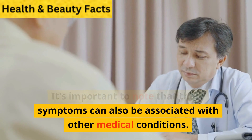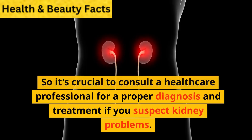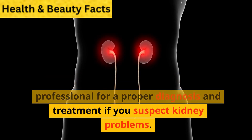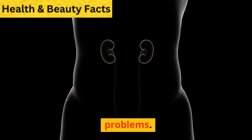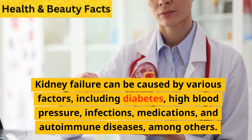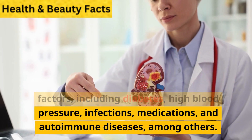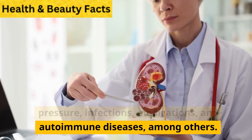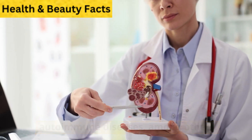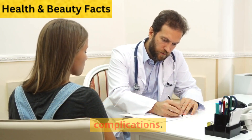It's important to note that these symptoms can also be associated with other medical conditions, so it's crucial to consult a healthcare professional for a proper diagnosis and treatment if you suspect kidney problems. Kidney failure can be caused by various factors, including diabetes, high blood pressure, infections, medications, and autoimmune diseases, among others. Timely diagnosis and management are essential to prevent further complications.